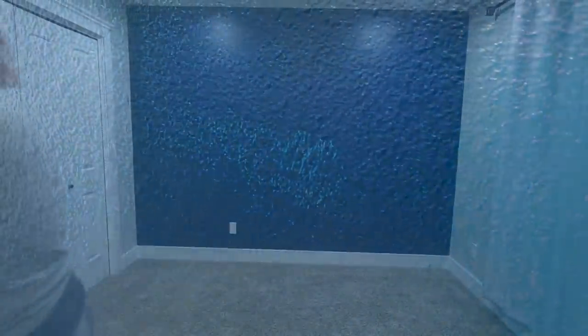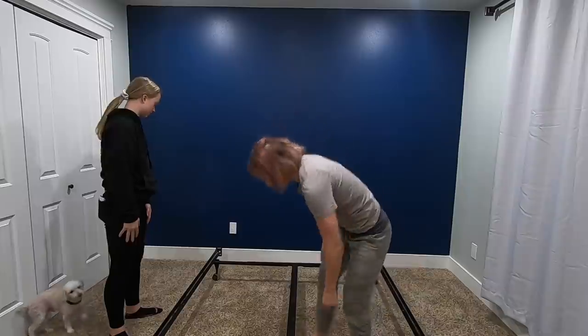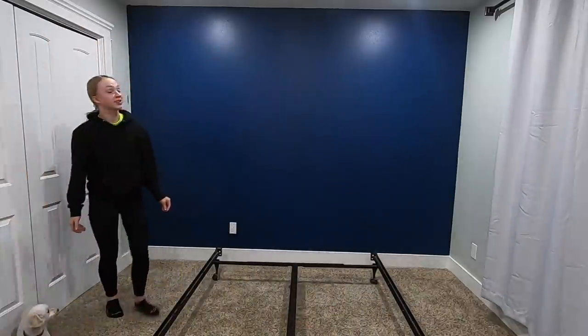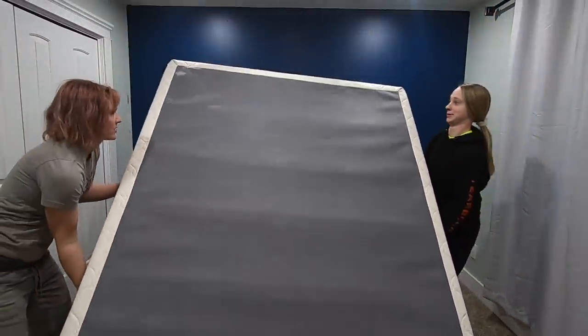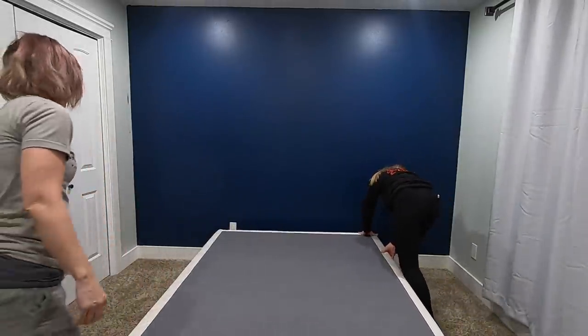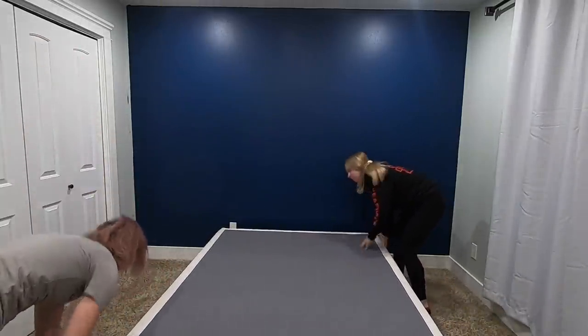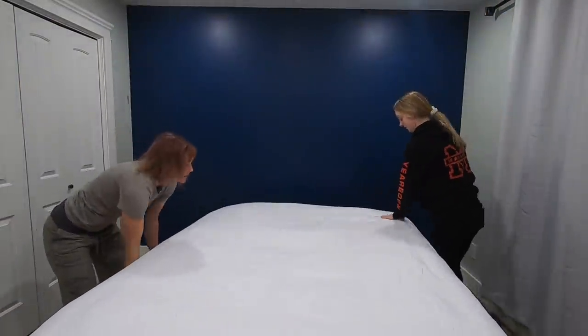Our walls are bumpy so it's hard to get a smooth finish in one coat, and you could see the white showing through, so later that night I did the second coat and we were good to go. After everything dried, we brought in the bed and mattress that my mom had been using while she was staying with me — now that she was gone, we reallocated it to Hailey's room.